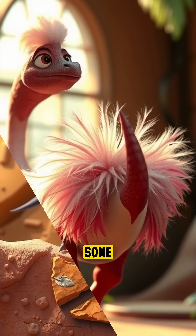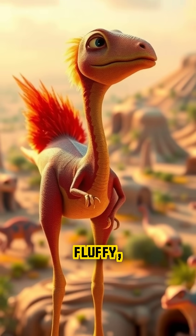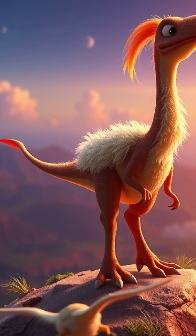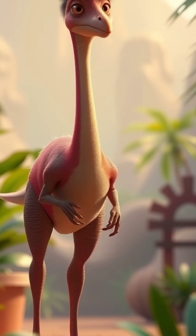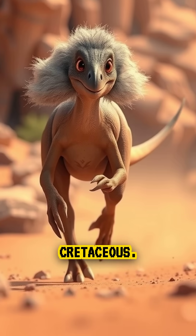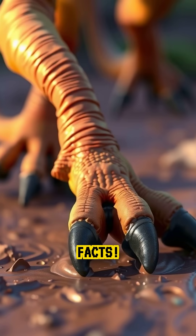And fun fact, some fossils show feather impressions, which means it might have had a fluffy, bird-like appearance. So next time someone says dinosaurs were slow and sluggish, tell them about Ornithomimus — the prehistoric track star of the Cretaceous. Like, share, and follow for more lightning-fast dinosaur facts.